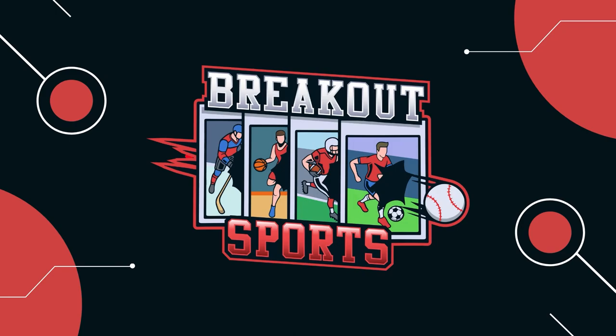Today's video we're going to be going over one of my favorite sets of all time, the legendary 1933 Gaudi Gums set. Welcome back to another Breakout Sports video. I'm Ryan and today I'm going to be going over the 1933 Gaudi set.